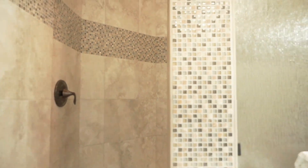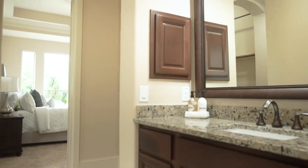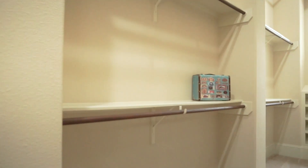It's everything you've ever wanted. You deserve a bathroom like this. And a big walk-in closet.